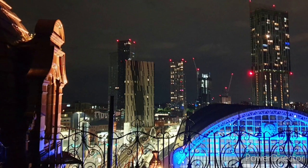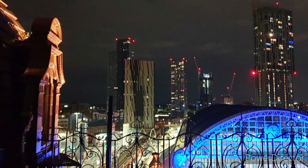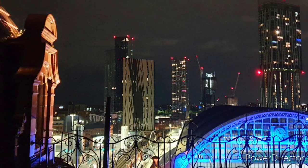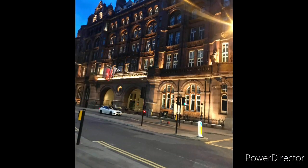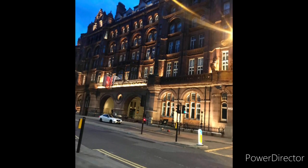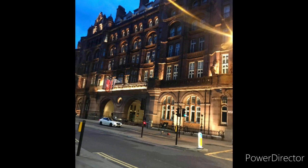Hello and welcome to another video. I really enjoyed making this video. This is the iconic Midland Hotel in Manchester and we were fortunate enough to find our way onto the roof. We have some amazing pictures and some of the imagery on this is absolutely brilliant. So sit back, grab a brew and please enjoy this video.